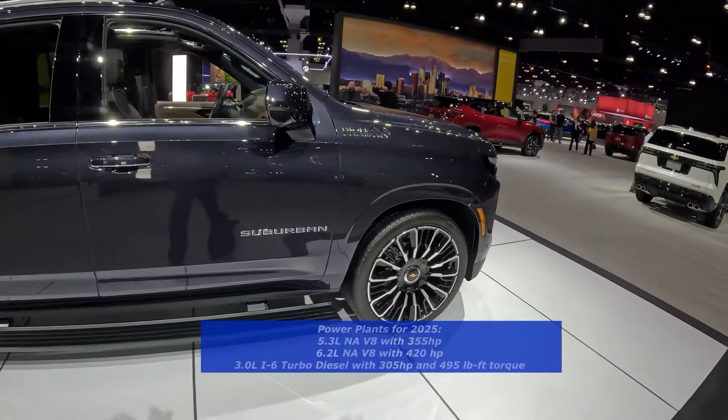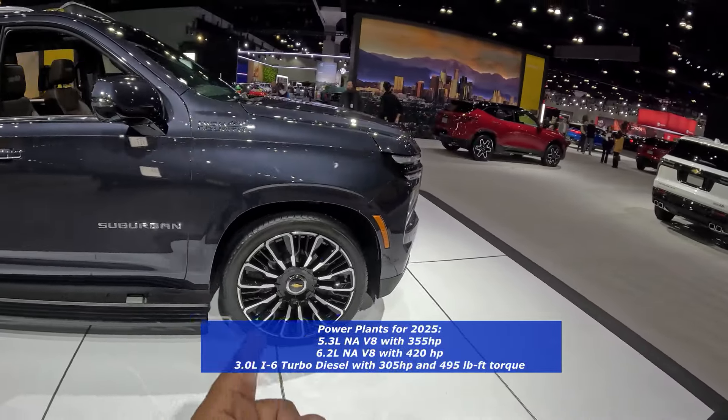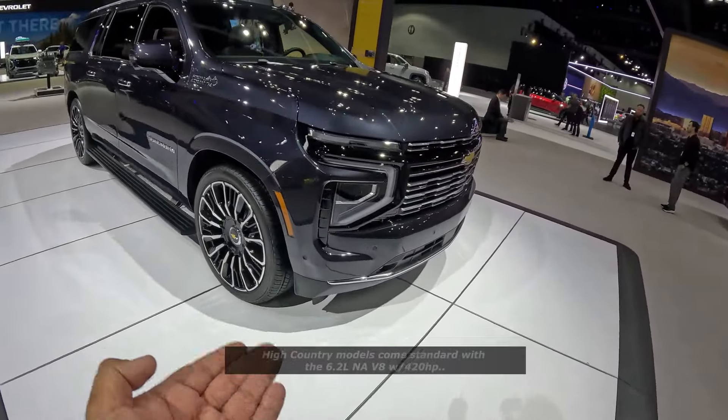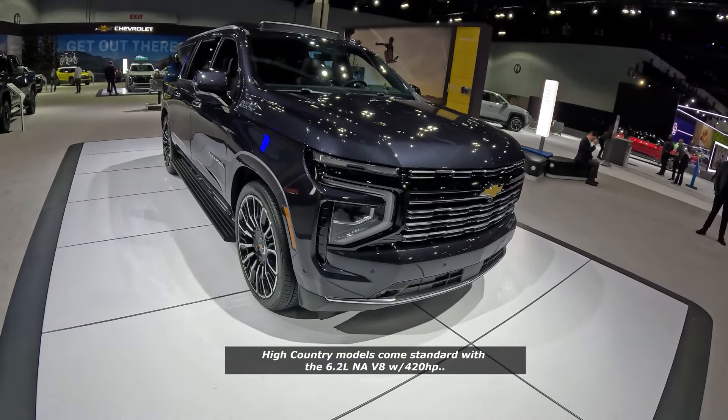For 2025 they have the same power options: three engines — a diesel and two V8s, a 5.3 and a 6.2 producing up to 420 horsepower in the top-of-the-line V8.